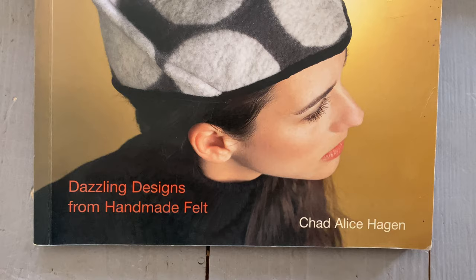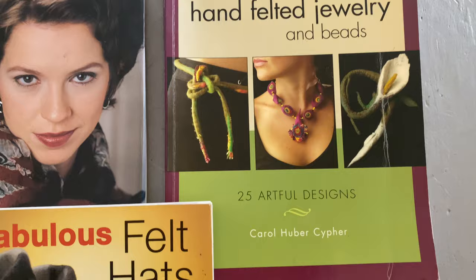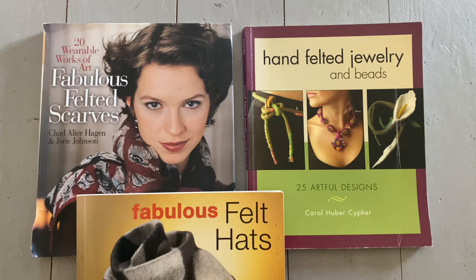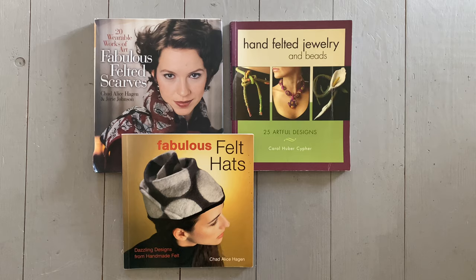If you're interested more in jewellery and beading on your felt, this Carol Huber Cipher book is a lovely choice for felted jewellery. So once you've mastered the basics, these are the books I would recommend for scarves, hats, and felted jewellery.